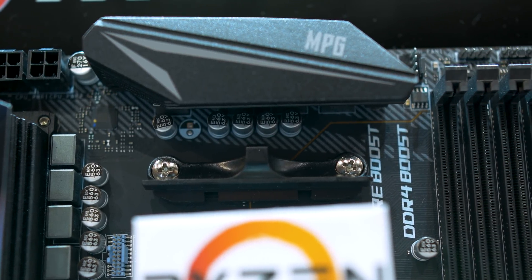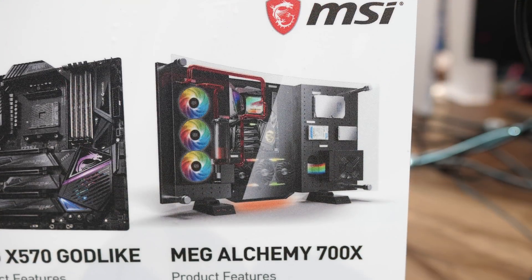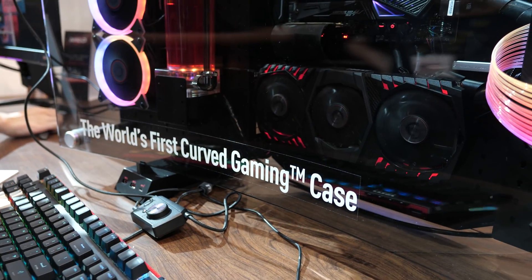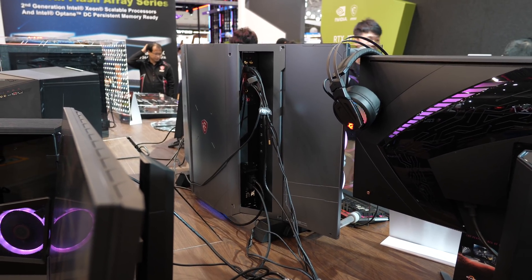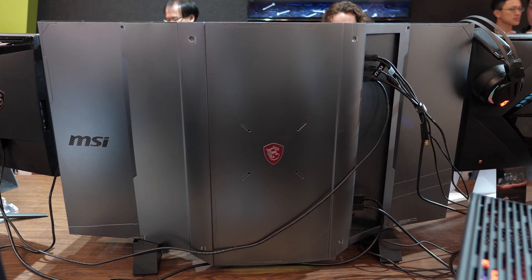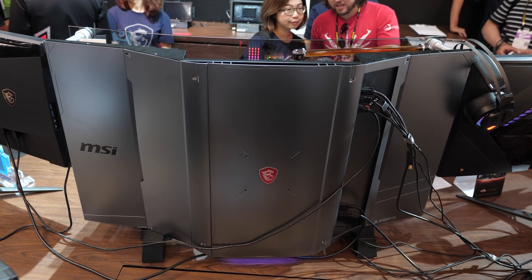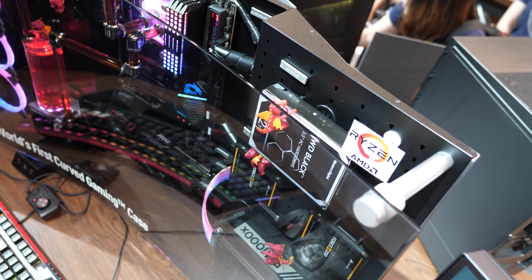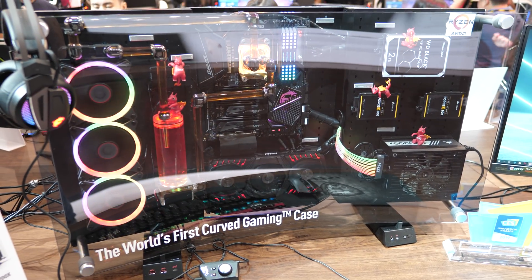Something else that caught my eye at the MSI booth was the Meg Alchemy 700X case. This thing looked absolutely awesome, but unfortunately it's just a prototype, and it sounds like MSI has no intention of putting it into mass production. They claim it's the world's first curved gaming case. From behind it looks like some kind of strange, really big monitor — actually pretty sleek looking. Around the front, this is how it looked with the X570 Godlike installed. It reminded me very much of the Thermaltake Core P-Series, though this looked much cleaner. Maybe spam hashtag BuildTheAlchemy in the comments below and I'll continue to pressure MSI into making this case a reality.